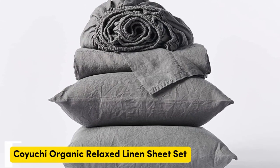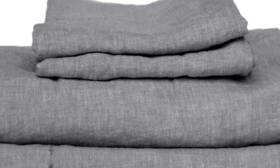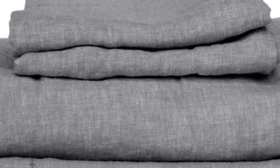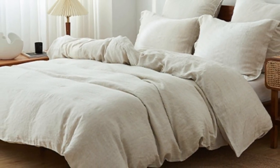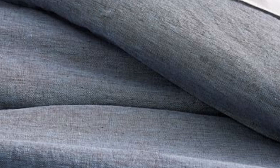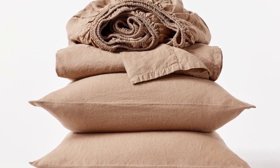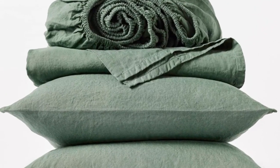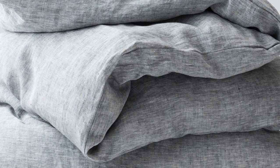Number 2. What we like: sturdy and weighty construction, soft and cozy texture post-wash, very durable. What we don't like: may be too heavy for year-round use. If you prefer to opt for organic sheets, this set from Koyuchi is a great option. The sheets are made with 100% organic linen certified by Global Organic Textile Standard, ideal for those who sleep on the colder side or prefer a heavier sheet. When we unboxed the sheets, we could immediately tell that they had a substantial weight, heavier than many of the other options we tried.